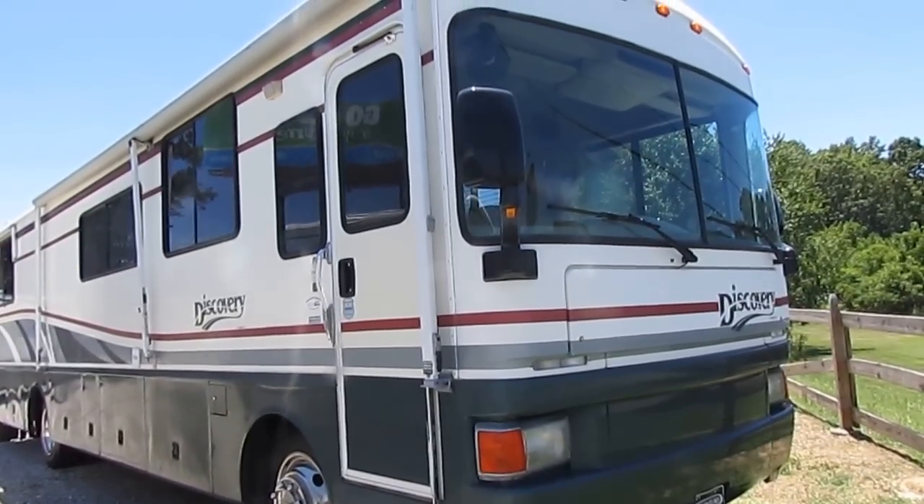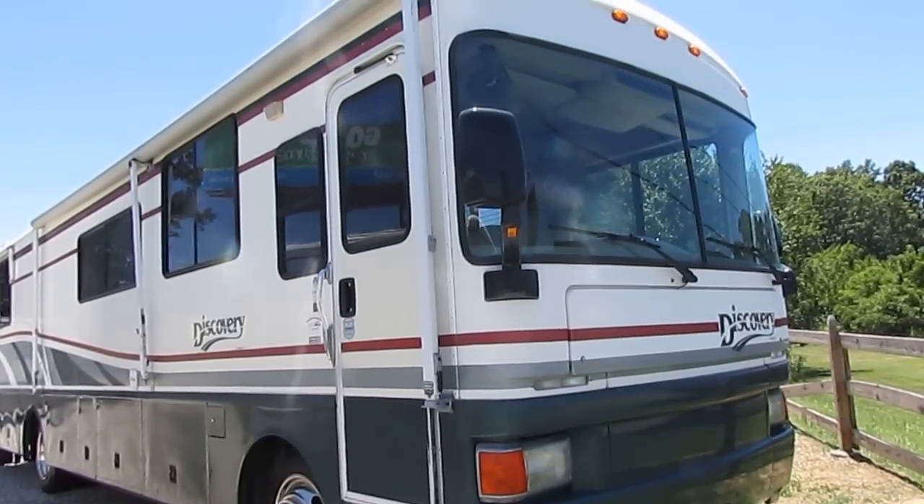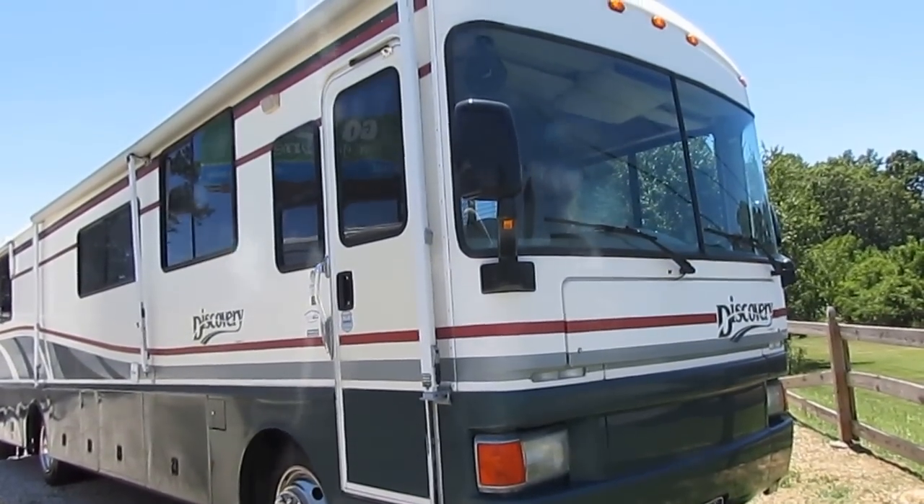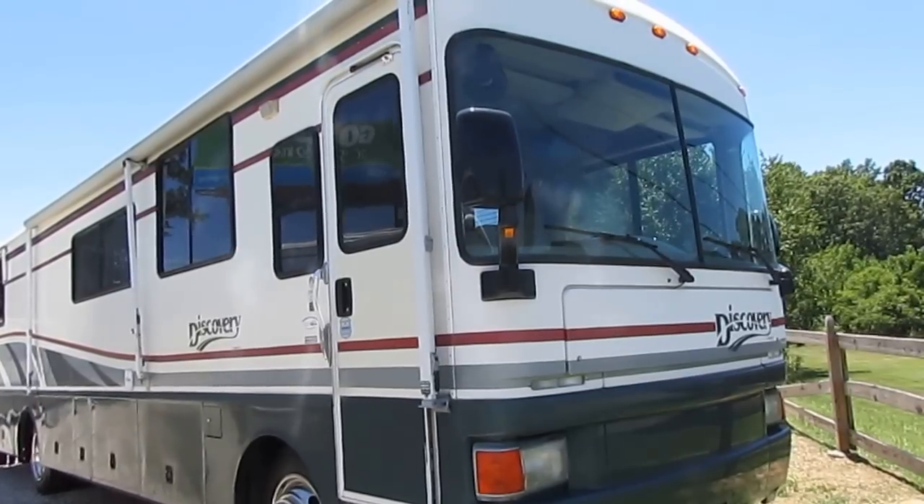Good afternoon folks. Big Bo here with another great Class A diesel motorhome value from Parkway RV Center. For those of you who are wanting a bargain price diesel, well here you go folks.